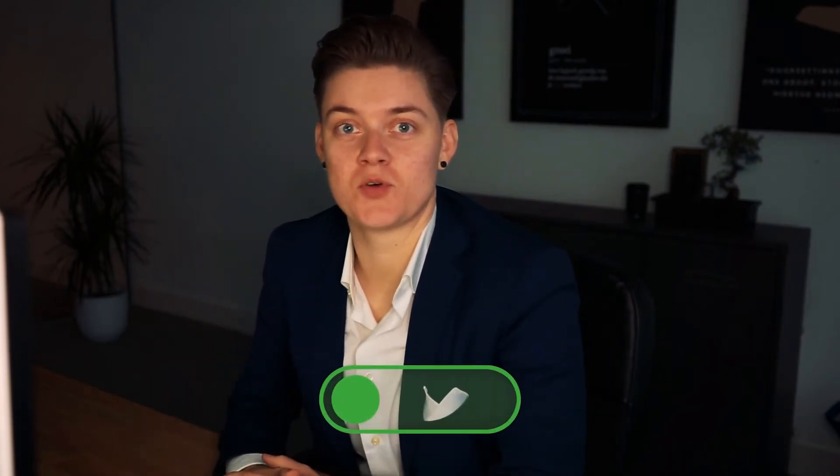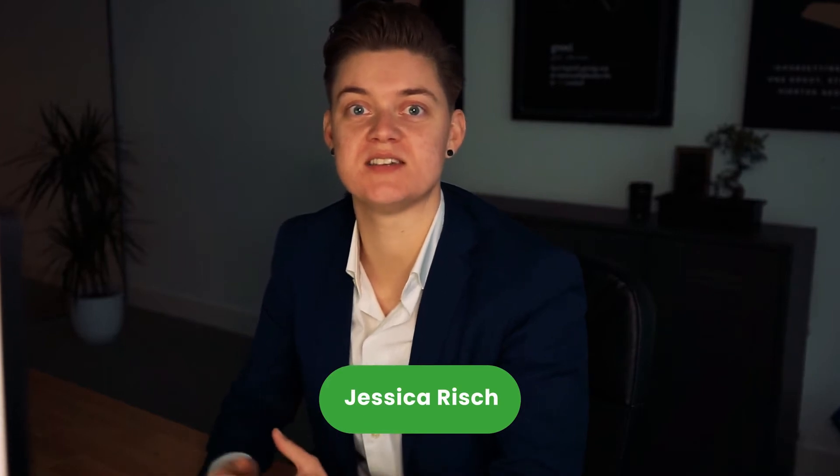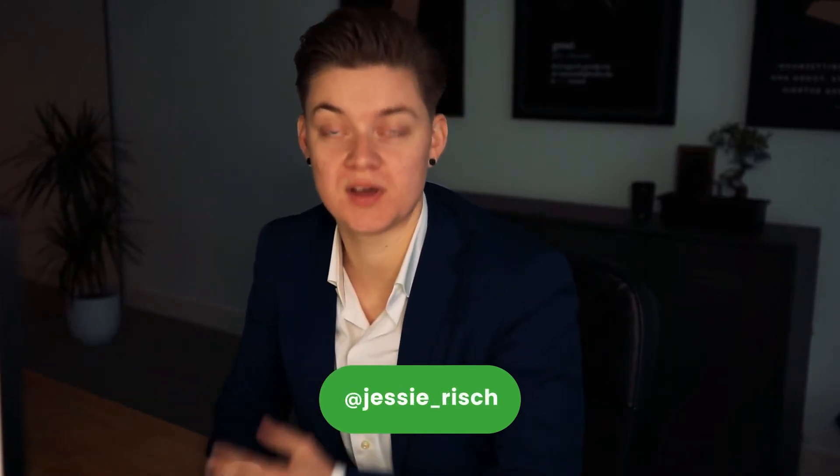Hi guys, I am Jessica from Busan. If you clicked this video you are probably searching for a nice CMS to build your website with. Well, I highly recommend using the WordPress CMS and in this video I will explain why.